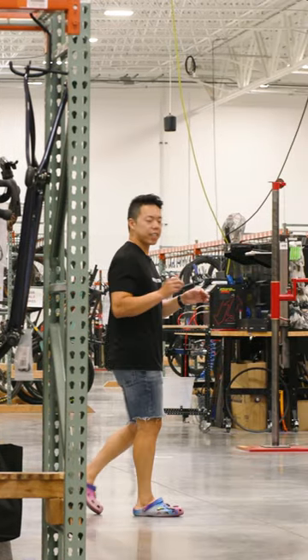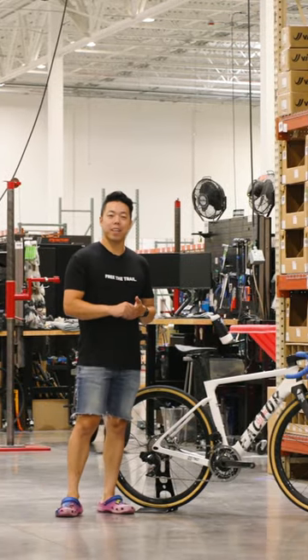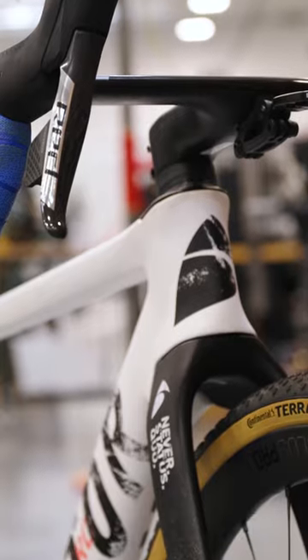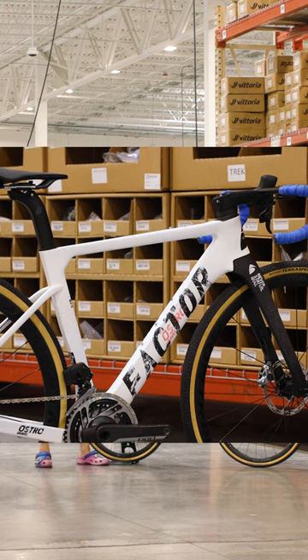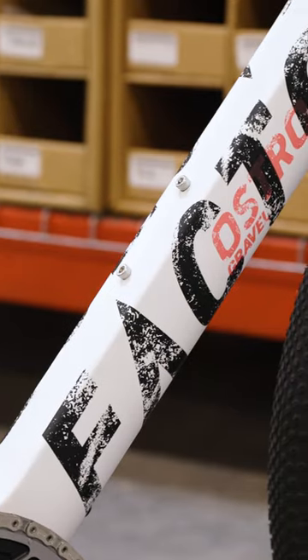Do you want to fight at the front of your next gravel race? Or maybe you're just a Dylan Johnson super fan. Either way, the bike you should probably be looking at is this Factor Austro Gravel. The engineers at Factor sculpted this frame in the wind tunnel to be one of the fastest gravel bikes on the market.